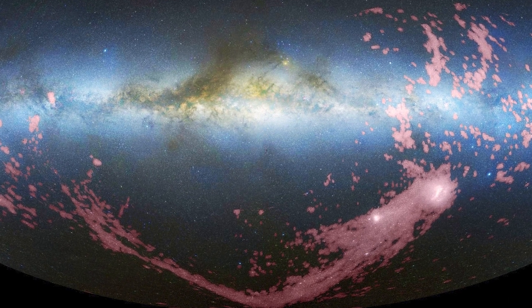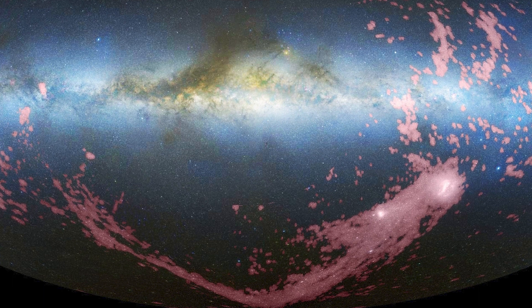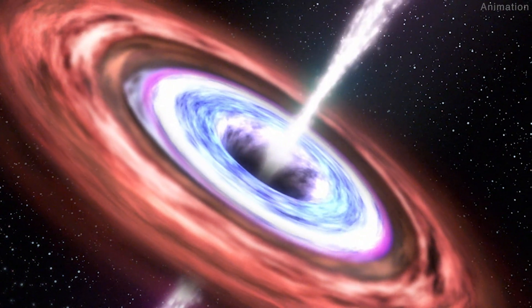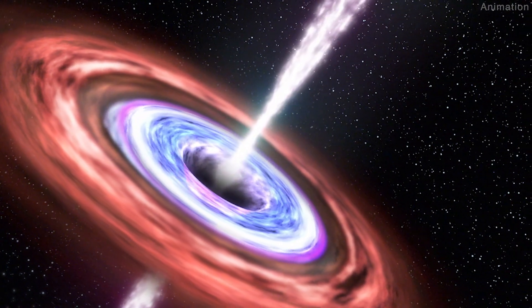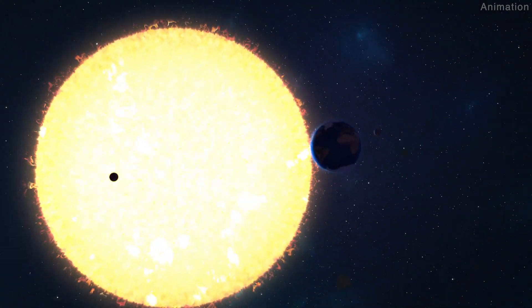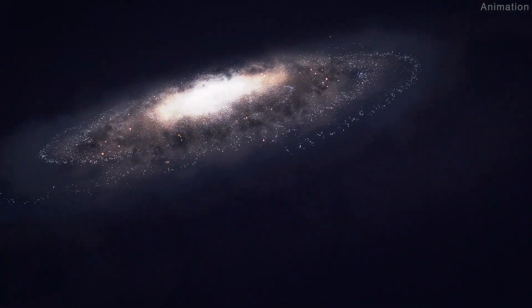Called the Magellanic Stream, seen here in pink, this gas is still glowing from that event even today. The residual jet feature is close enough to the black hole that it would become much more prominent only a few decades after the Milky Way's black hole powers up again. Whenever that does actually end up happening, it's sure to be quite a spectacular show.